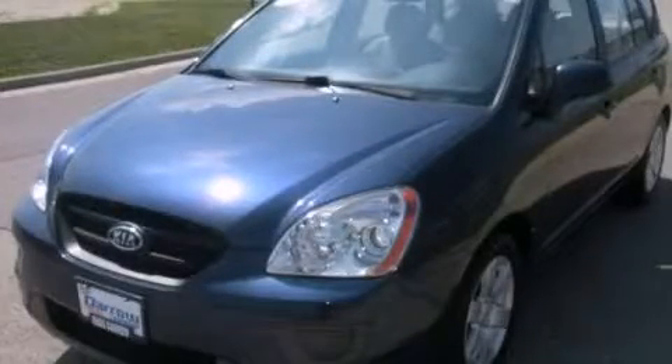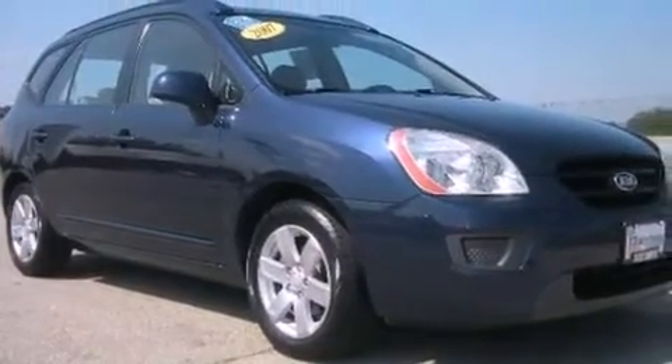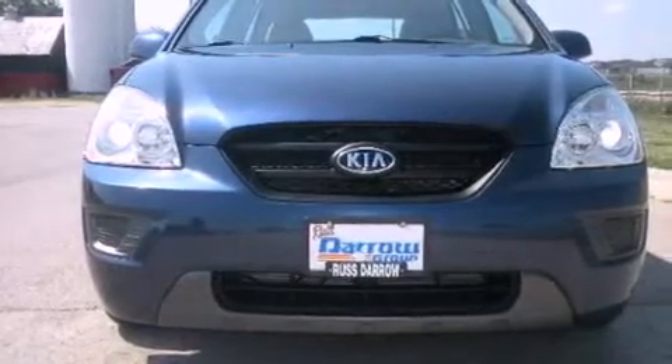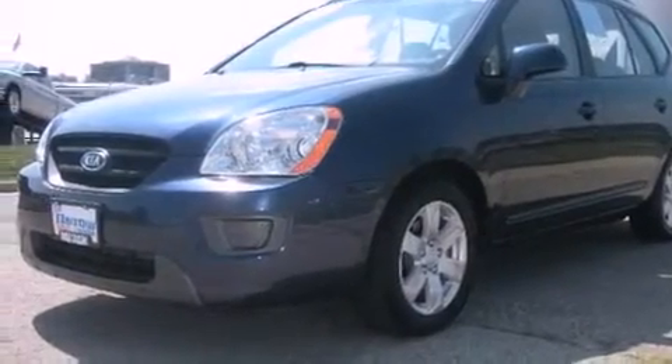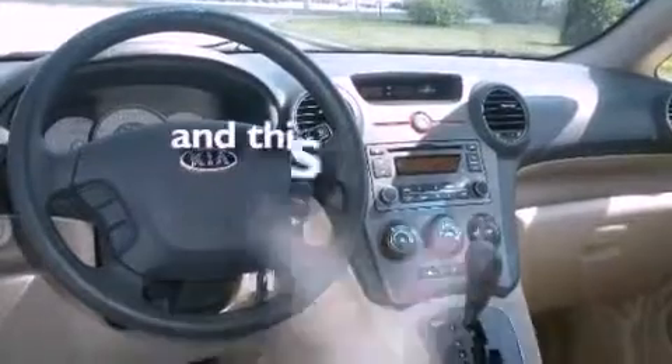This is a 2007 Kia Rondo. Its top features include a split folding rear seat, a rear window defroster, a rear window wiper, a CD player, four-wheel independent suspension, alloy wheels, a passenger side vanity mirror, traction control and stability control systems, an anti-lock braking system, and this vehicle has fewer than 44,000 miles on the odometer.